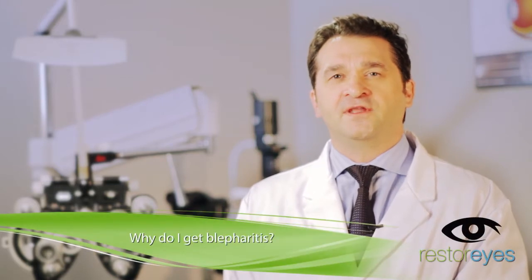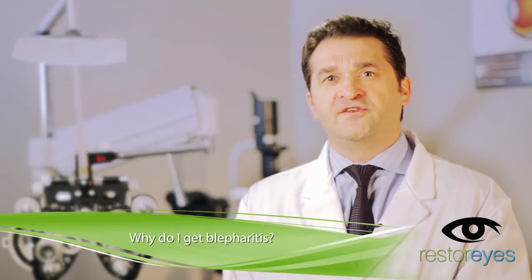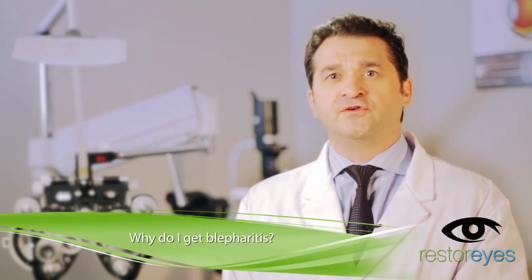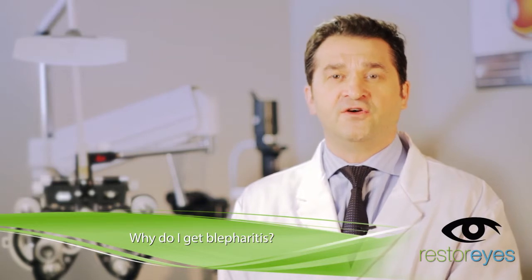Hi, I'm Dr. Bruce Dorn from Restorize.ca. A common question in my office is, why do I get blepharitis? The first thing to remember is it's important to go to your optometrist office or your ophthalmologist office to get properly diagnosed.